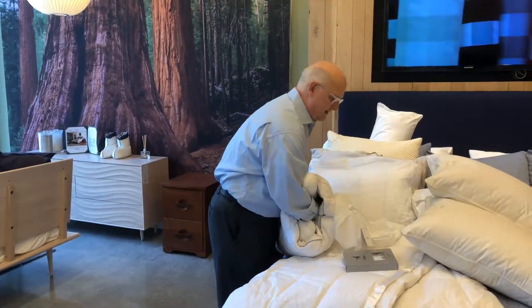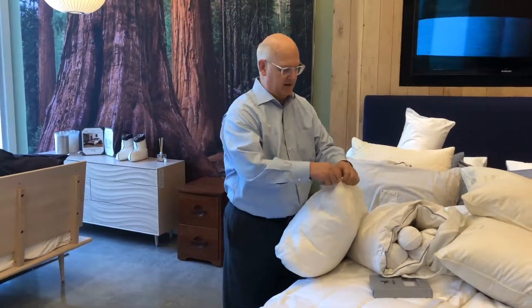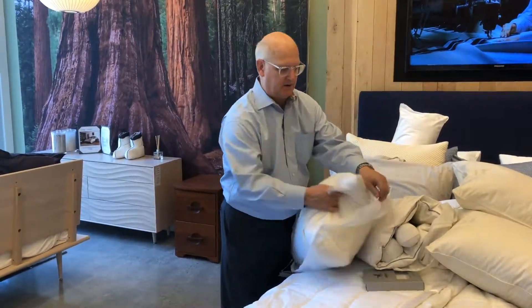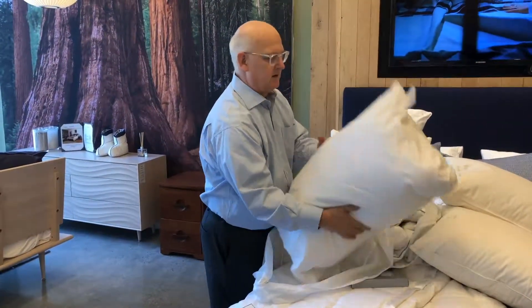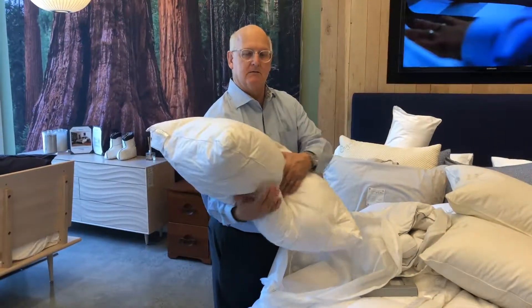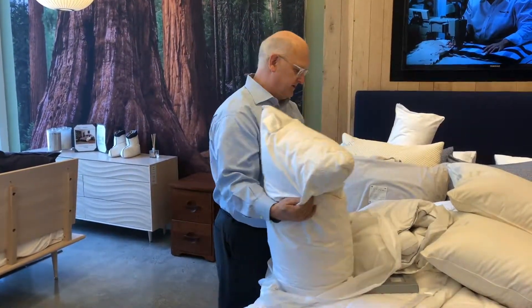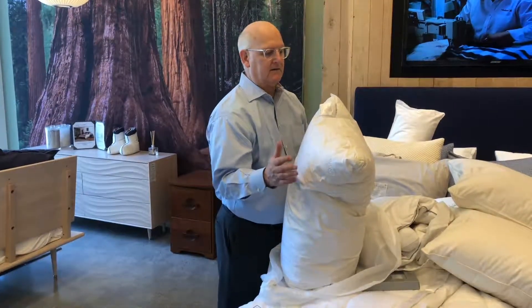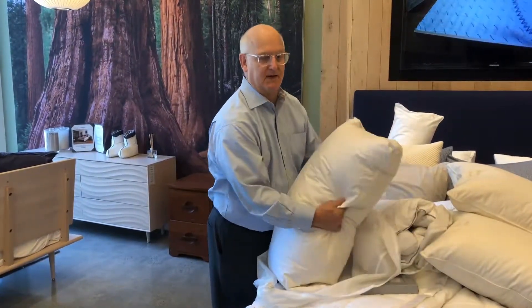Heston's also has ethically harvested down, and they have a beautiful pillow line. The beauty of these pillows is that they're machine washable. You take this pillow, put it in the washing machine — cold water, no bleach, mild detergent — and then put it in the dryer on low heat. It will take a couple of cycles, but these pillows from Heston's are amazing.